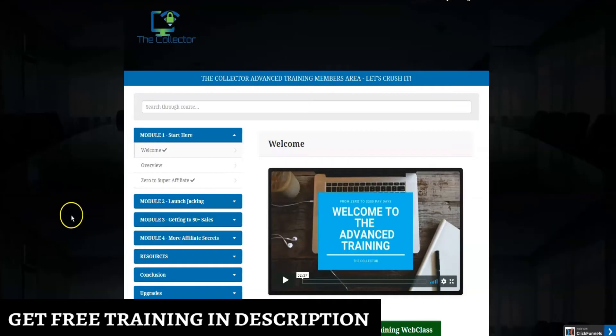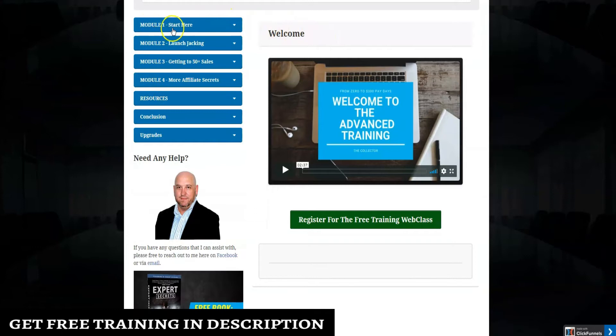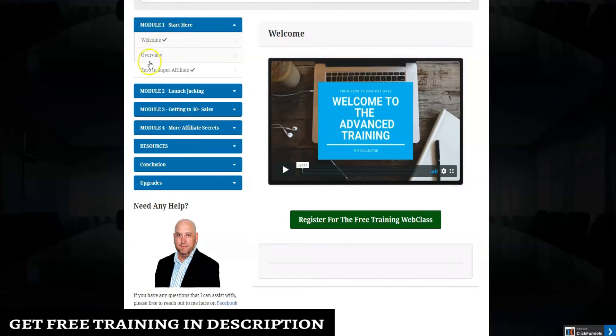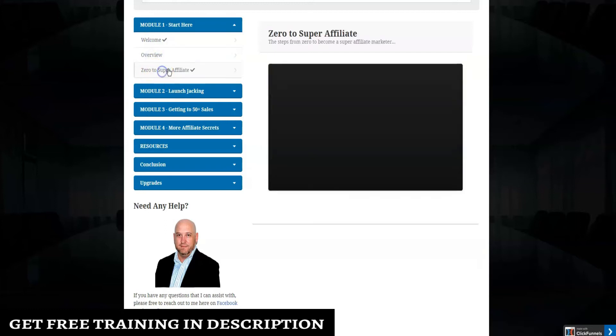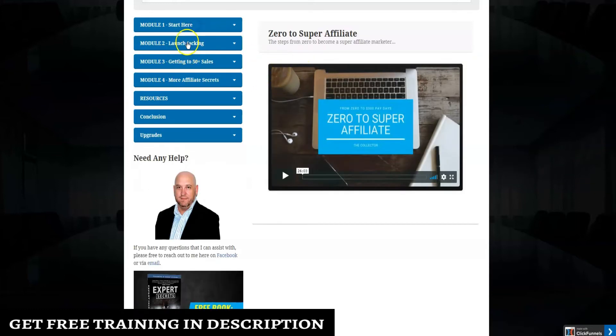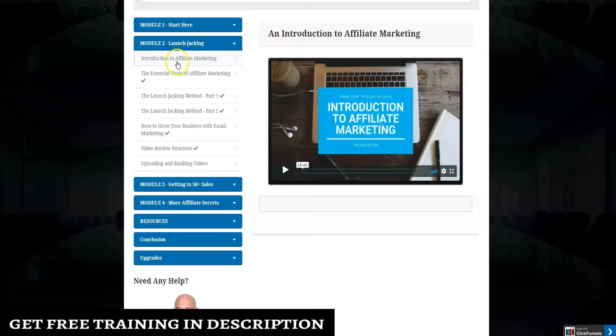Now we're going to take a look at the members area of The Collector. Here we're looking at the dashboard. You can access the Facebook group and log out from here. In the Start Here module — module one — you'll have access to a welcome video, an overview, and zero-to-super-affiliate training.